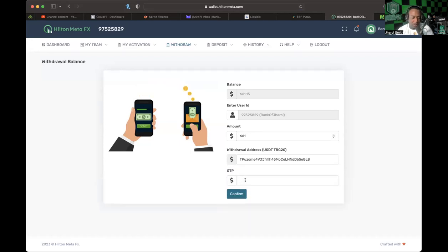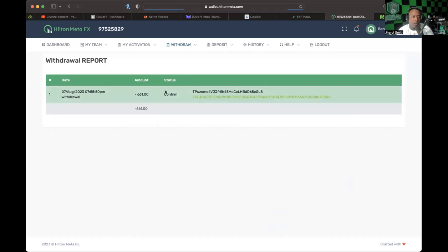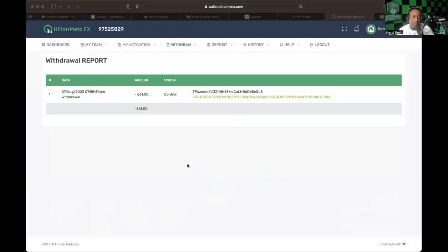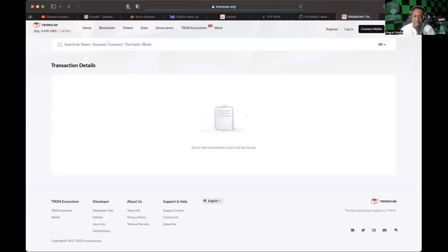I typed in $661, pressed submit, and it asked me for an OTP code. I wasn't sure if I'd received it, but it did come through by email — a five-digit code. After entering the code, I hit withdraw. It looks like it even gives me a TronScan link to track the transaction. The transaction hadn't updated yet and my Exodus wallet wasn't cooperating on the computer, so I checked my phone to see if anything came through.